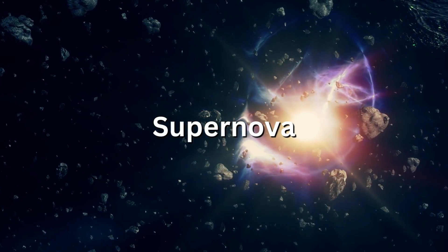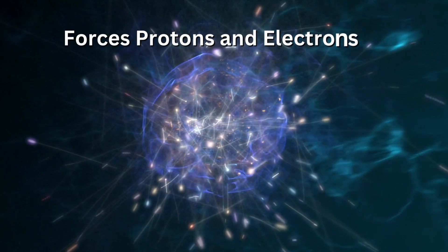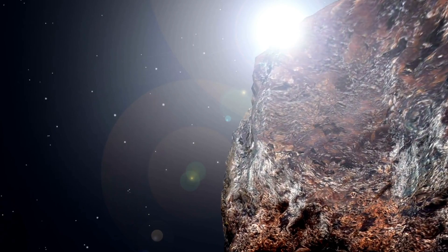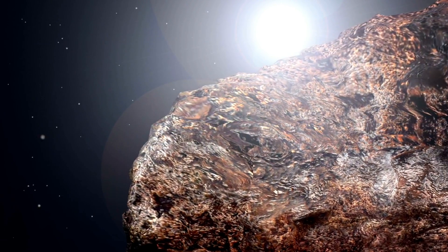The pressure of a collapsing star is so intense that it forces protons and electrons to create a neutron. Since neutrons don't have any repelling electric charge, they're easily swallowed up by heavier elements such as iron. As the iron gathers more neutrons, heavier elements form.